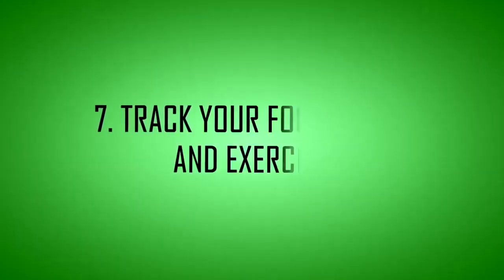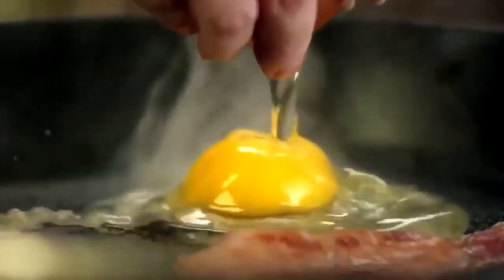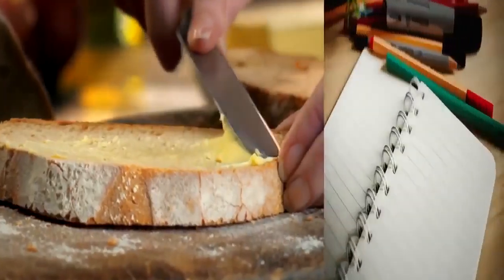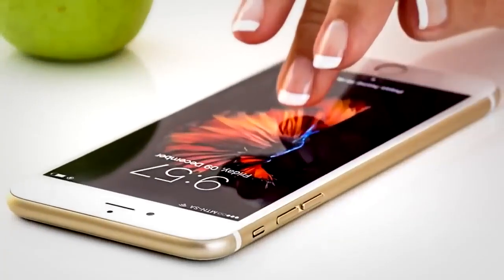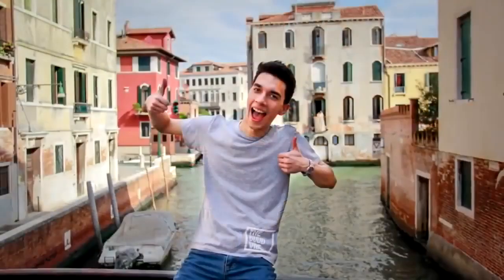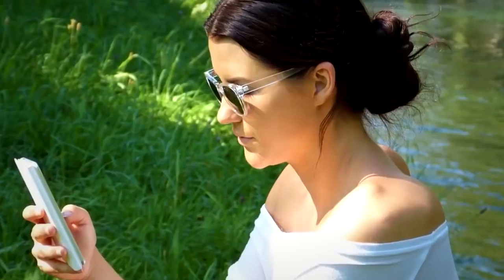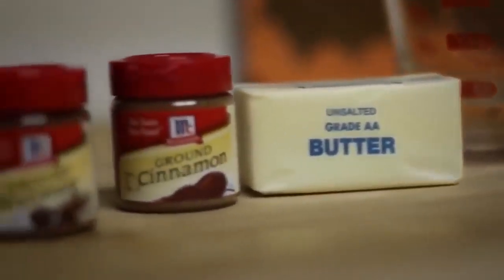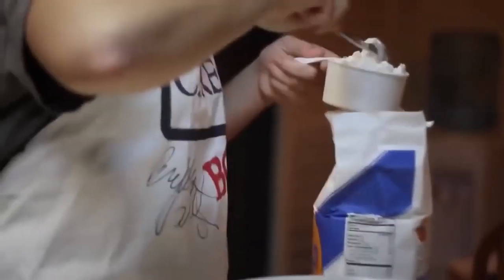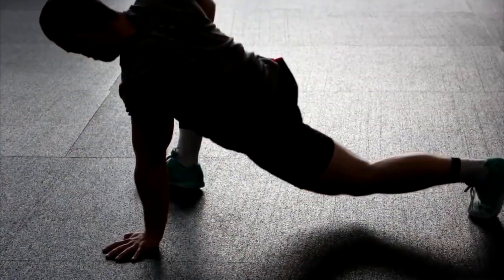Tip 7: Track your food intake and exercise. Many things can help you lose weight and belly fat, but consuming fewer calories than your body needs for weight maintenance is key. Keeping a food diary or using an online food tracker or app can help you monitor your calorie intake. Food tracking tools also help you see your intake of protein, carbs, fiber, and micronutrients, and many allow you to record your exercise and physical activity.